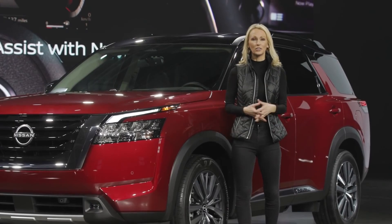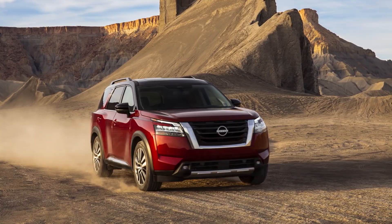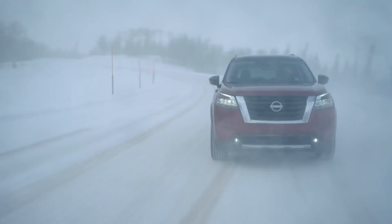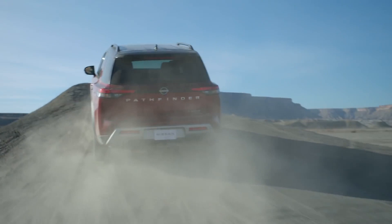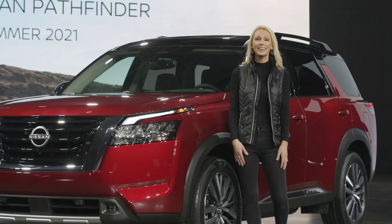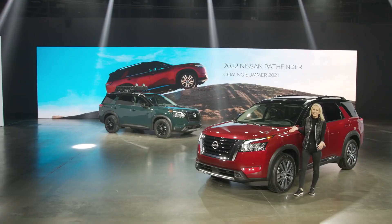That's a quick look at the all-new 2022 Nissan Pathfinder. With bold, muscular new looks, an all-new transmission, and advanced safety and technology features, Nissan has found inspiration in the past to deliver the ultimate Pathfinder for the future. It's coming to a Nissan dealer near you this summer. The adventure continues.